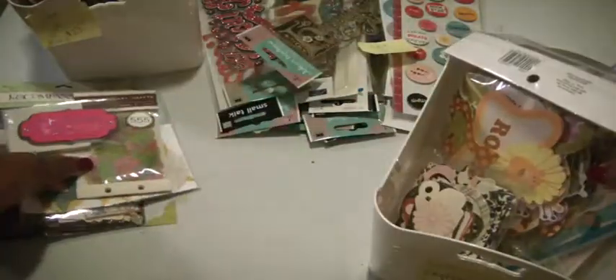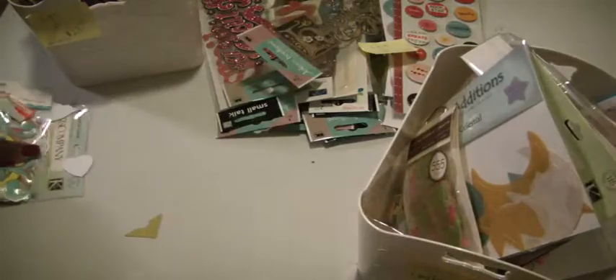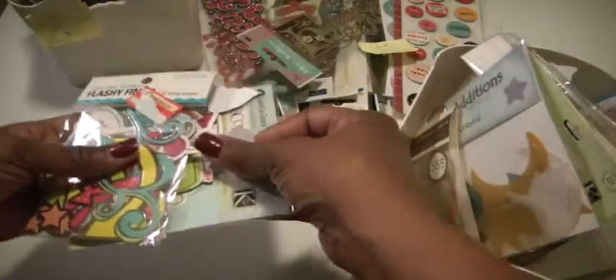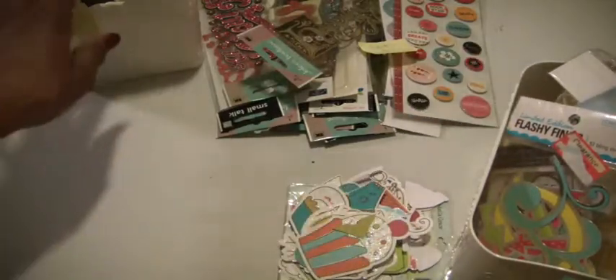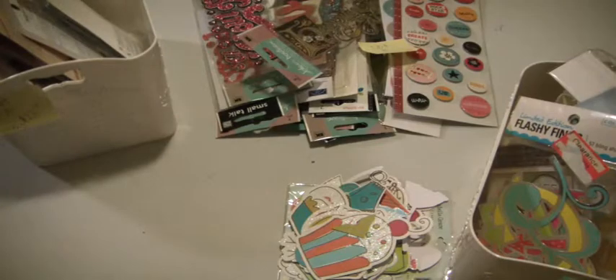Again, these are $23 shipped, PayPal only, US only. If you're interested, just leave me a comment down below and I'll send you my PayPal address. Thank you guys for watching. Bye now.